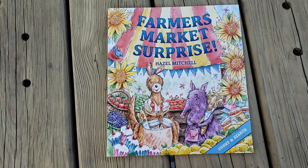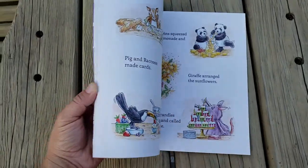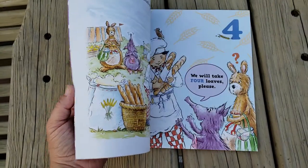Here is Farmer's Market Surprise, one of our new picture books. This is a Cane Miller title. This is a counting book about some little critters who are on their way to a farmer's market.